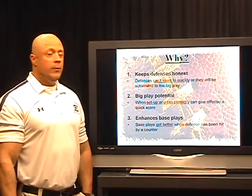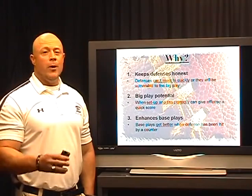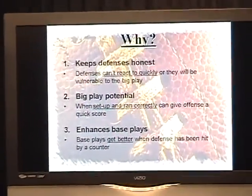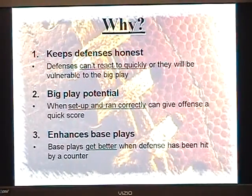Why we run counter plays? We need to keep the defense honest — that's probably the number one reason. The thing that counter plays bring to the table is they look like another play for the first couple seconds, but yet the play is coming back the exact opposite direction.